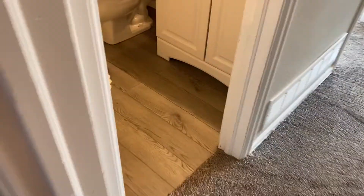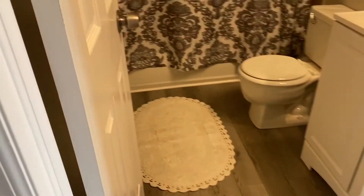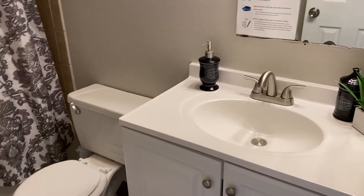The same luxury vinyl flooring is in the bathroom. All of the bedrooms and bathrooms have brand new doors and brand new door hardware — all the hinges, all the door handles are brand new. Six-panel white doors, luxury vinyl flooring, and brand new vanities with new faucets.